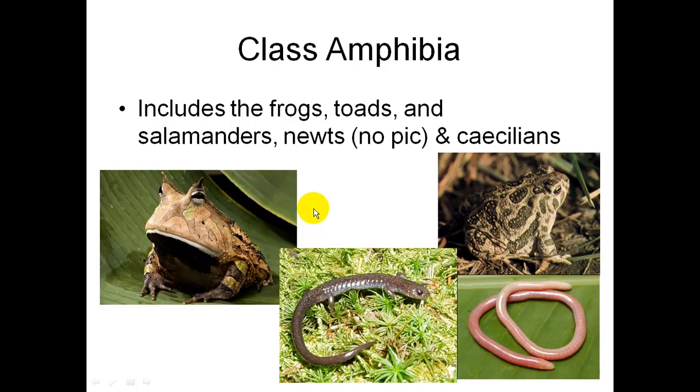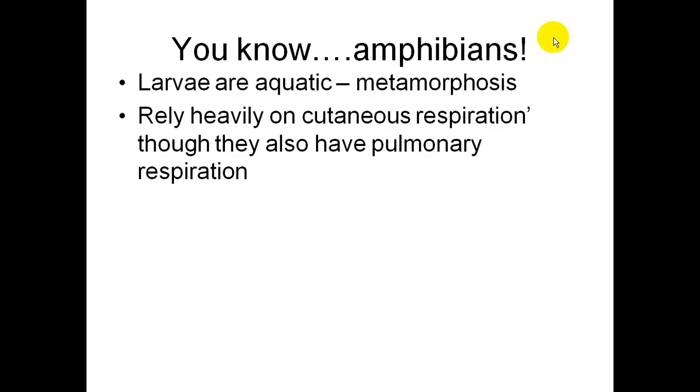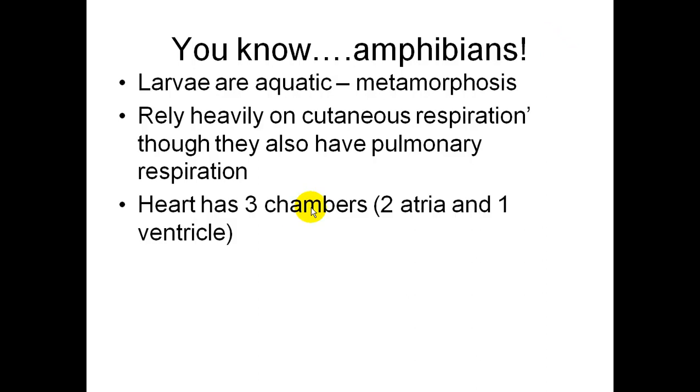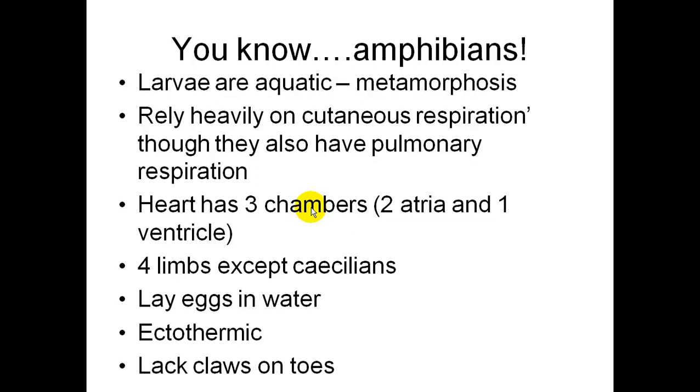Class Amphibia includes the frogs, toads, salamanders, newts, and caecilians. Their larvae are aquatic, and then they go through metamorphosis. They rely heavily on their skin — cutaneous respiration — though they do have lungs, which is pulmonary respiration. They have a three-chambered heart with two atriums and a ventricle. They have four limbs except for the caecilians, they lay their eggs in water, and they are ectothermic. They also lack claws on their toes.